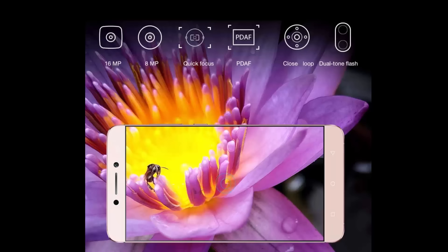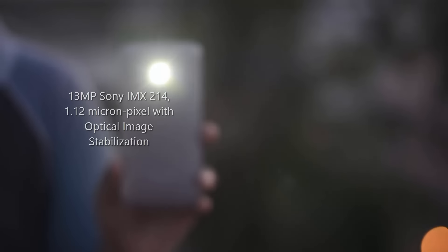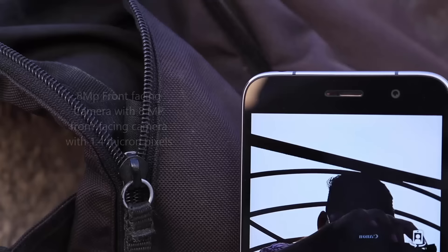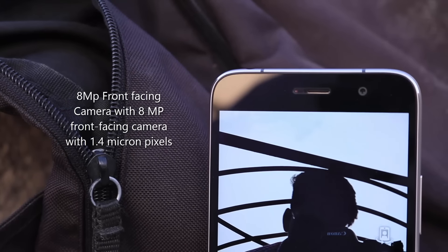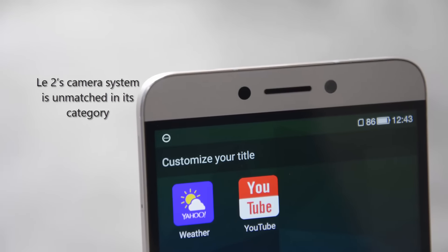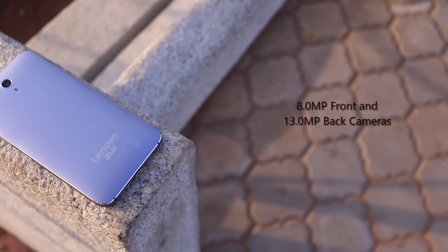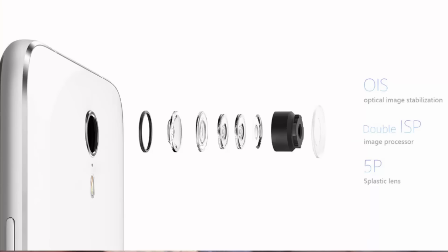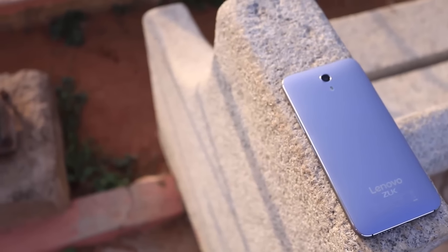La 2 comes with a 16MP rear camera with face detection autofocus and an 8MP front-facing camera, whereas the Lenovo Zook Z1 comes with a 13MP camera with optical image stabilization and an 8MP front-facing camera. Most probably La 2's camera will outperform the Zook as it is a fairly new sensor. The Zook has a very old sensor with optical image stabilization — having OIS is great but it only stabilizes the shot; the actual quality comes from the sensor itself.